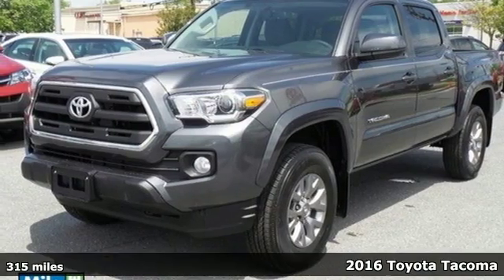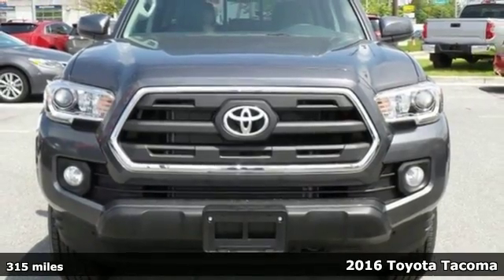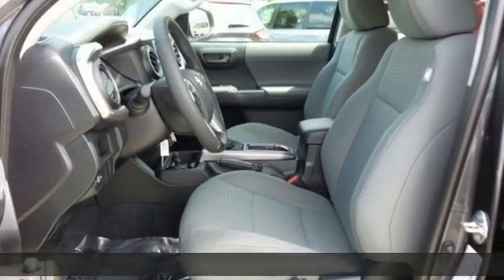It's a 2016 Toyota Tacoma. This capable Tacoma is all the qualification you need to make life's dreams, goals and projects a reality.